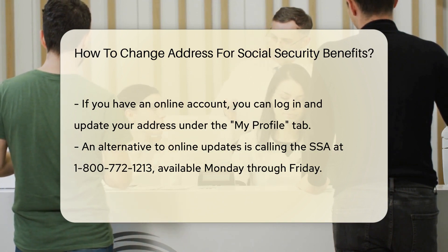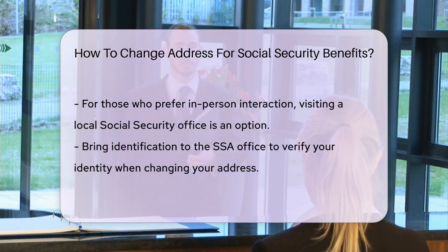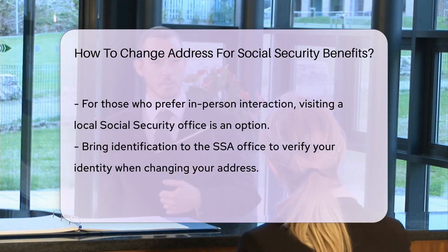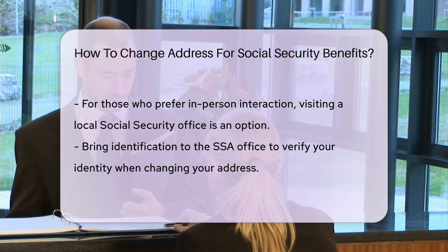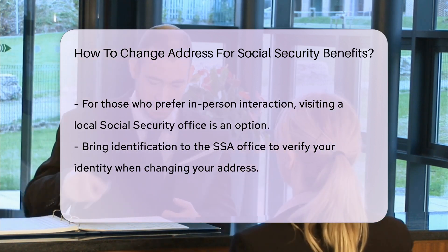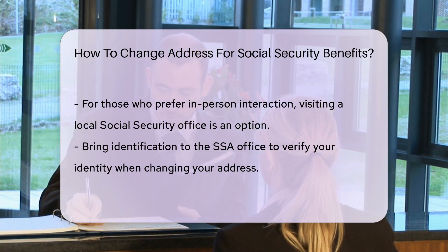Don't fancy the online world? No problem. You can also call the SSA. Their toll-free number is 1-800-772-1213. A representative will be happy to assist you in changing your address. Remember, they're available from Monday to Friday.